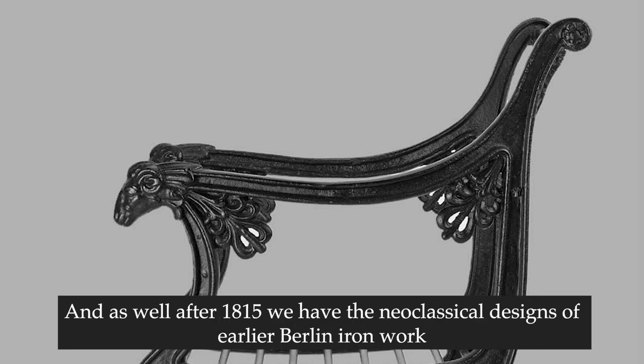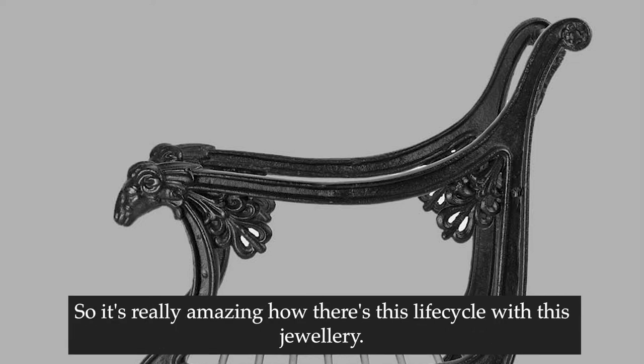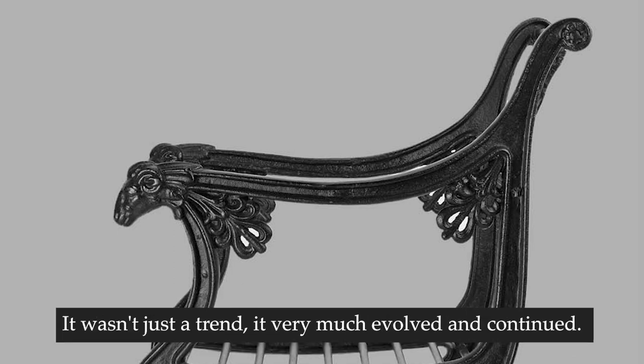After 1815, we have the neoclassical designs of earlier Berlin ironwork being replaced by Gothic motifs, such as the trefoil and quatrefoil and the fine pointed arches. So it's really amazing how there's this life cycle with this jewellery - it wasn't just a trend, it sort of very much evolved and continued.